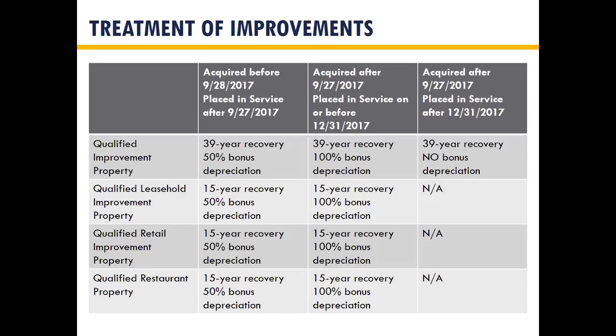The intention of tax reform was to collapse all four categories into a single qualified improvement property category with a 15-year recovery period and make it 100% bonus eligible. However, there was an error in the statutory drafting and that provision was never included in the code. Therefore, there is no such thing as qualified leasehold, retail, or restaurant property after the beginning of 2018. Everything is now qualified improvement property, which is 39-year property and not eligible for bonus depreciation until Congress issues a technical correction — expected possibly in late 2019.